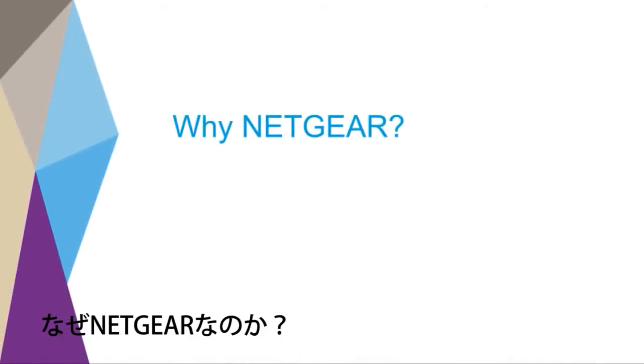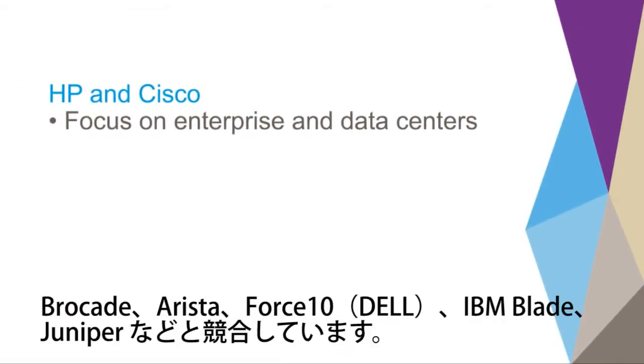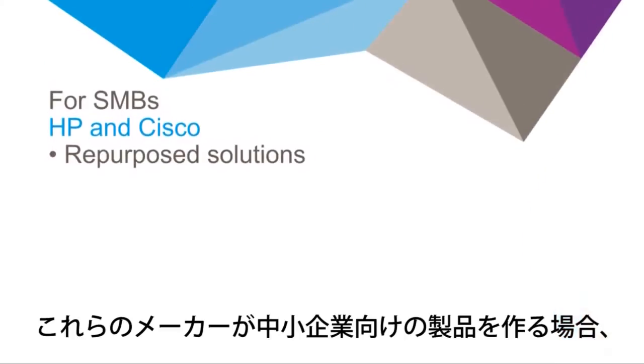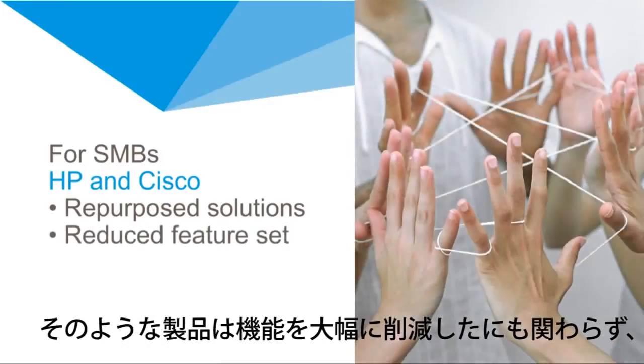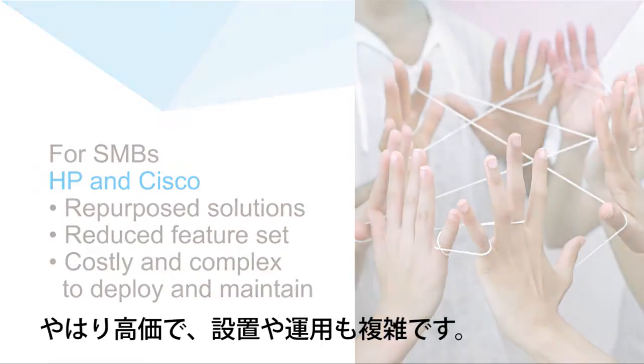But why Netgear? Competitors like HP and Cisco focus on enterprise and data centers, fighting against Brocade, Arista, Force 10, IBM Blade, and Juniper. When it comes to midsize organizations, they have to repurpose and dumb down the solutions to meet the price demands while justifying them. And, in spite of a significantly reduced feature set, they are still quite expensive and complex to deploy and maintain.